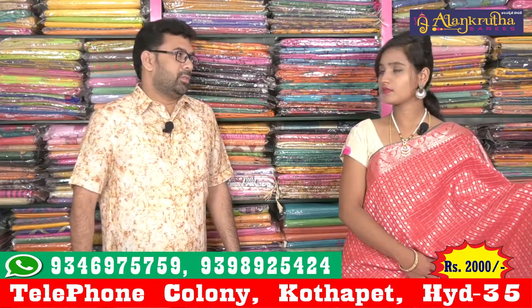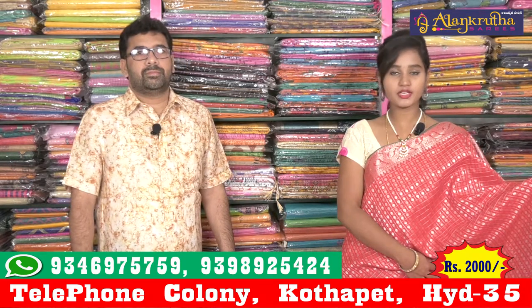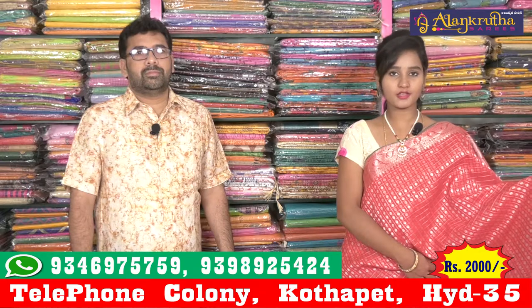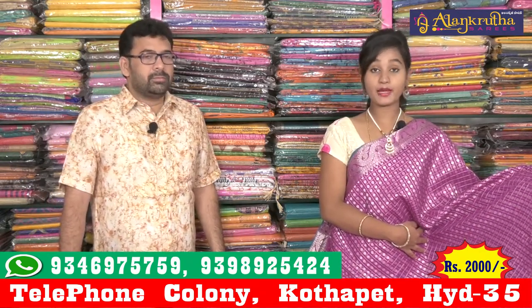What are the prices? I will give you the price. Friends, the price is 2000 rupees. When you get the price of 2000 rupees, you can get this color combination. We can get the light purple color and you can also get the light brown color.